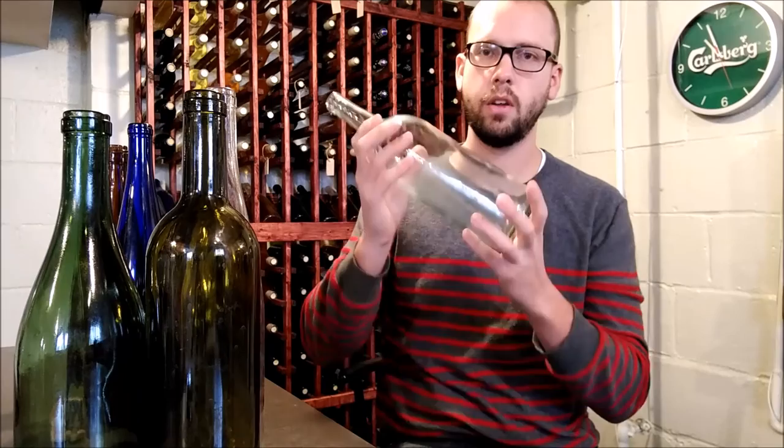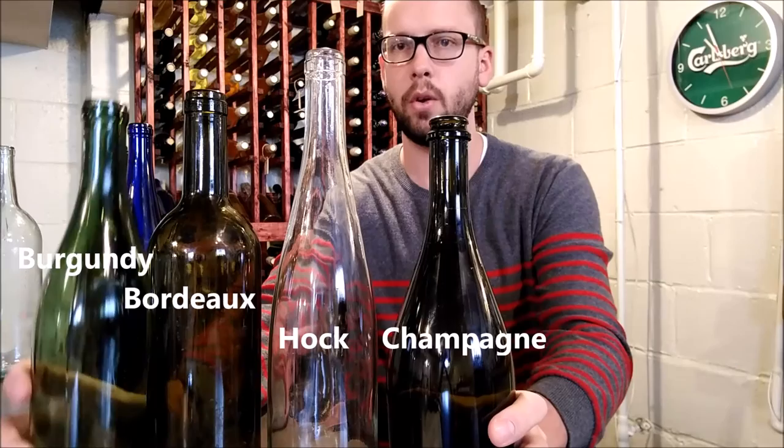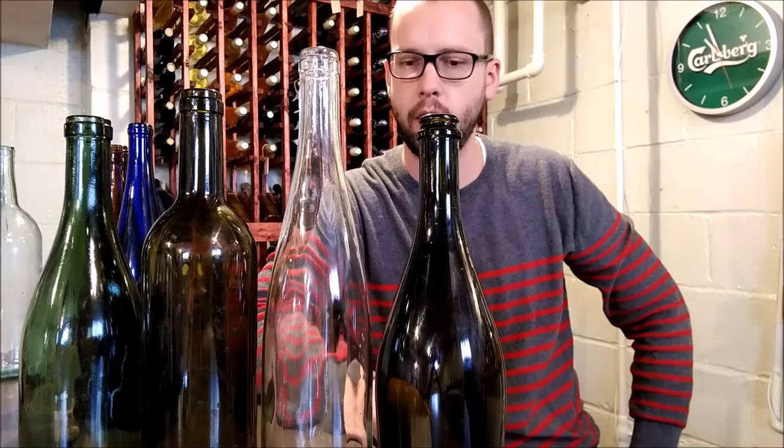If you want to have a party and break it out, it's nice to bottle a few wines in magnums. To go over one last time, the four styles you really should know as a winemaker are: the Burgundy - probably the oldest design - the Bordeaux, the Hock, and the Champagne. Hopefully from this you can better decide what you want to buy when you're at the wine store looking to buy your 12 pack of bottles.